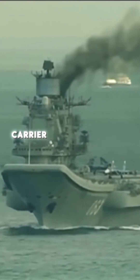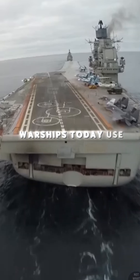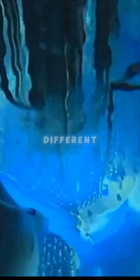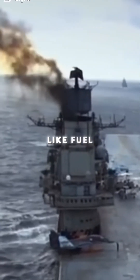Why does this Russian aircraft carrier produce so much smoke? Most warships today use advanced engines like gas turbines or nuclear reactors, but the Admiral Kuznetsov is different. This ship uses mazut, which is a thick, tar-like fuel. And the reason it produces so much smoke might surprise you.